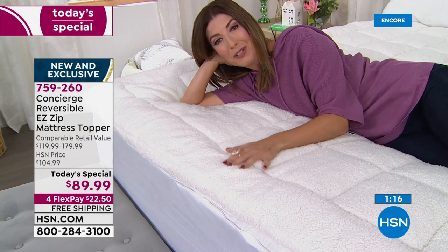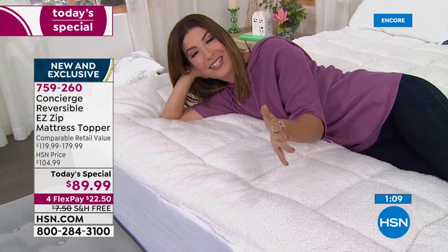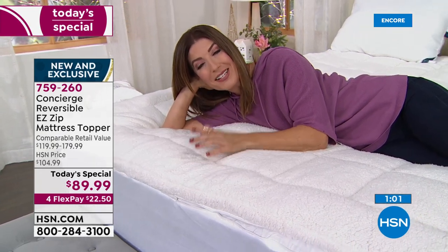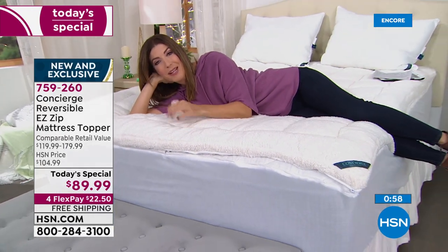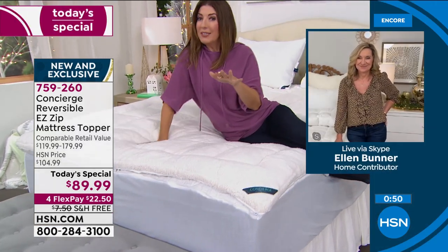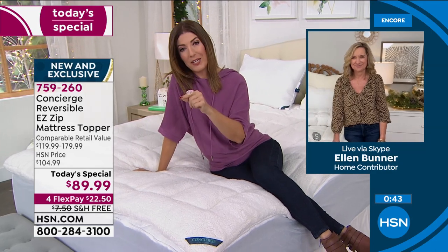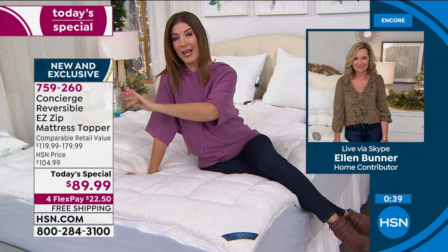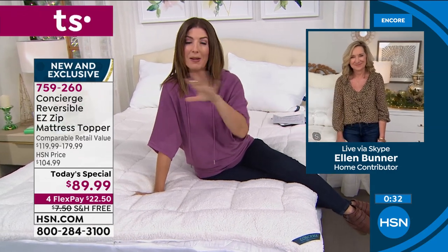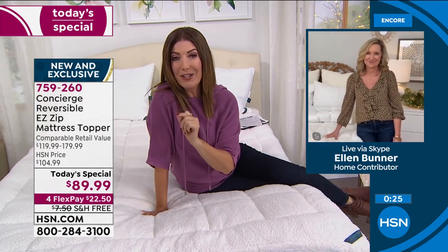If you haven't tried super loft at HSN, give us a call — we're only doing this one day this year. We have twin, twin XL, full, queen, king, and California king. Queen and king buyers tonight are getting an even better value since retail goes up in price with size — comparable retail is $119 to $179, so you're saving 30 to 50 dollars. The bigger the bed, the more you save.